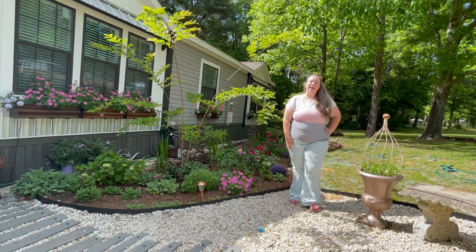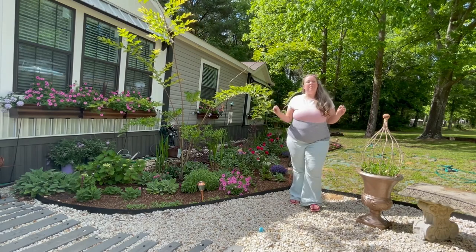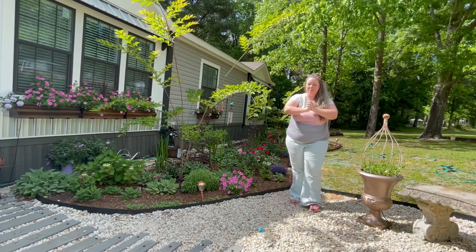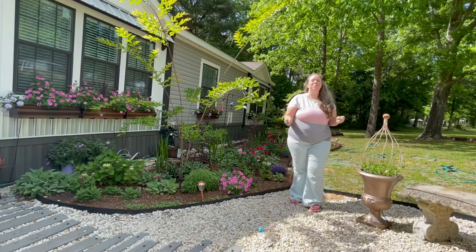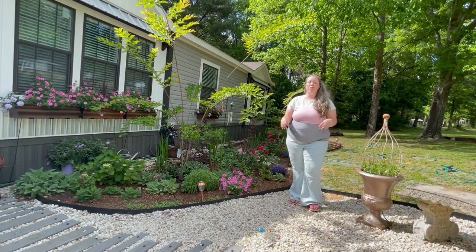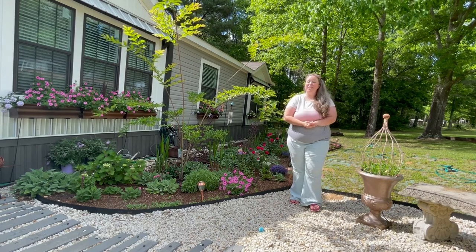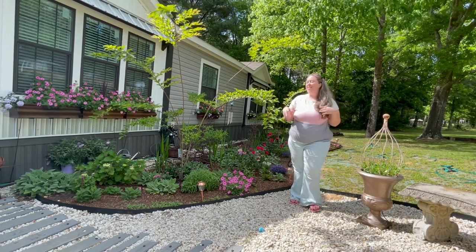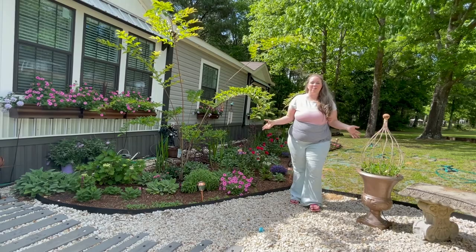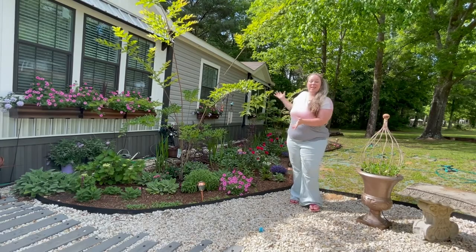Hey y'all, it's Fancy from Happily Ever After Etcetera and I am back with another garden tour. It is the beginning of May — May 4th actually, so if you're a Star Wars fan, may the 4th be with you. I am a huge Star Wars fan and I am an even bigger fan of this pink iris right here. I figured we'd come out and do the garden tour while the pink irises are blooming because I only have a few of them. I found they're very expensive so I bought four or five last year, and today two of them are blooming after waiting for almost a year.